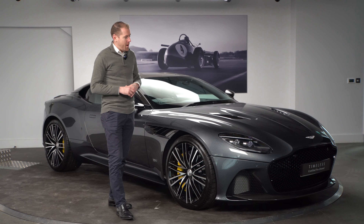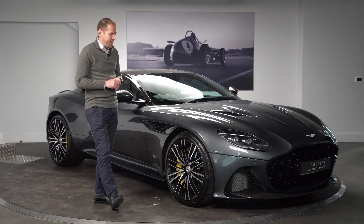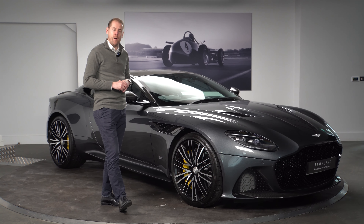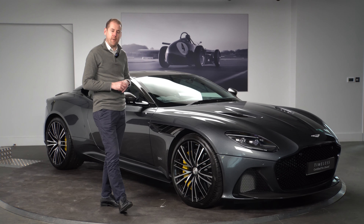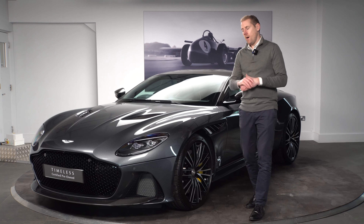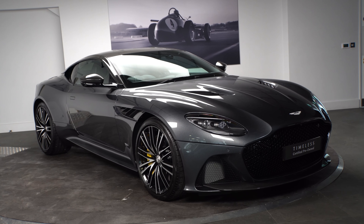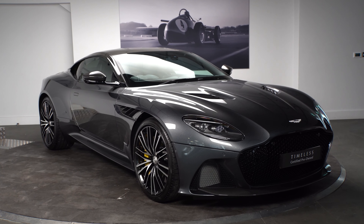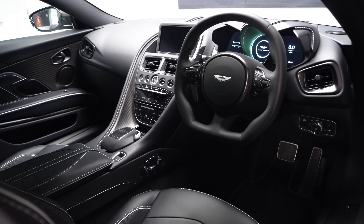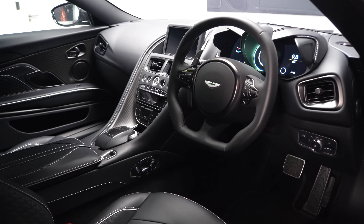I'll run through a brief description of the car, give you a bit of the inside information on the specification of this particular model, and then we'll take a look inside and show you the highlights of the interior as well. The DBS coupe is a 715 brake horsepower car — it was the flagship for Aston Martin, now discontinued. They finished the run with the DBS and the Ultimate Edition 770, so it's no longer produced, making a car of this age and mileage incredibly exciting to have for sale.